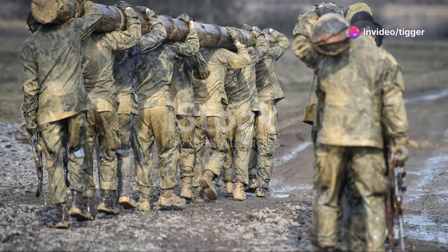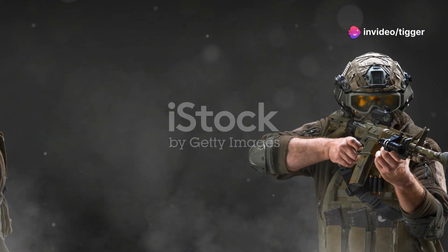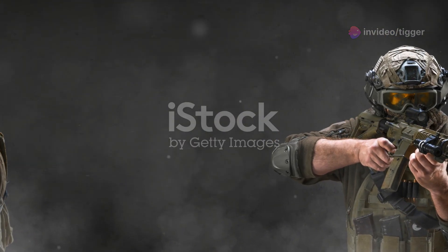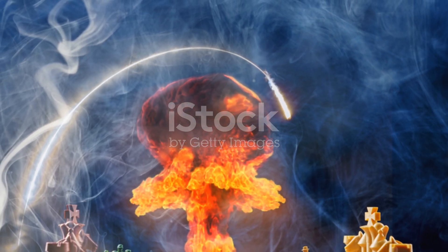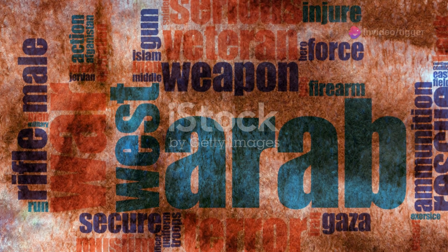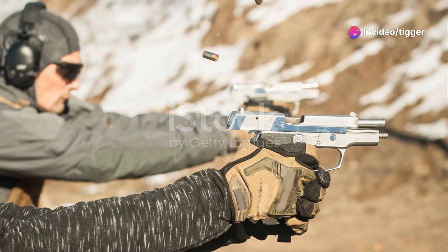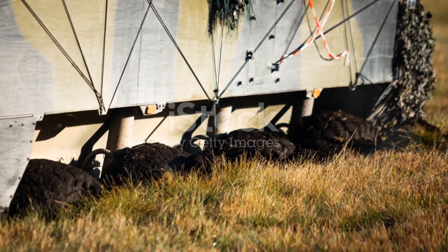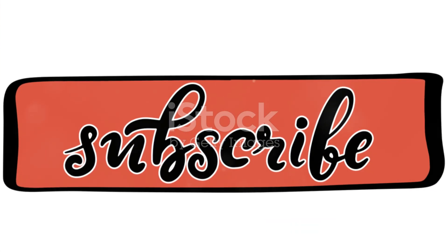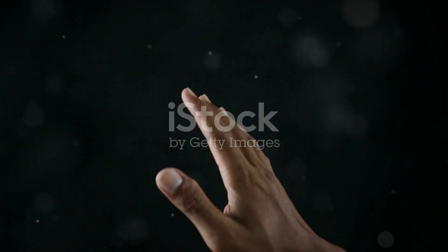In summary, the two-man fire team is the backbone of a well-coordinated squad. Each pair of soldiers brings unique skills to the table, and when multiple fire teams come together, they form a versatile and resilient unit. So the next time you think about military tactics, remember that it all starts with these small but mighty two-man fire teams. Thanks for tuning in. Don't forget to like, comment, and subscribe for more military insights. Until next time, stay sharp.